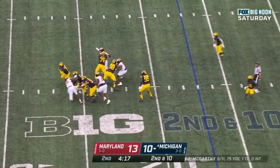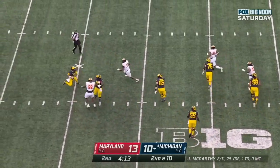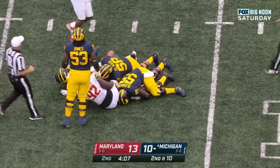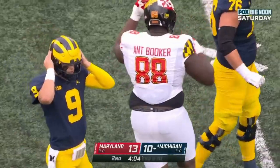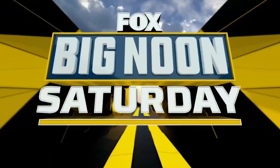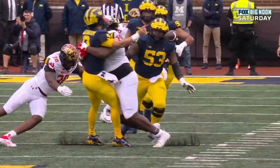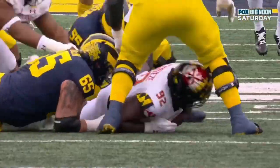Second down and 10 at the 17. McCarthy reverses — in trouble — gets it away — incomplete. Dangerous play for J.J. McCarthy. He's doing a lot of improvising back there. Maryland almost got him this time. He's probably doing a little too much — he's got to know when he needs to just burn the ball. He gets absolutely drilled in the face as that ball is coming loose.